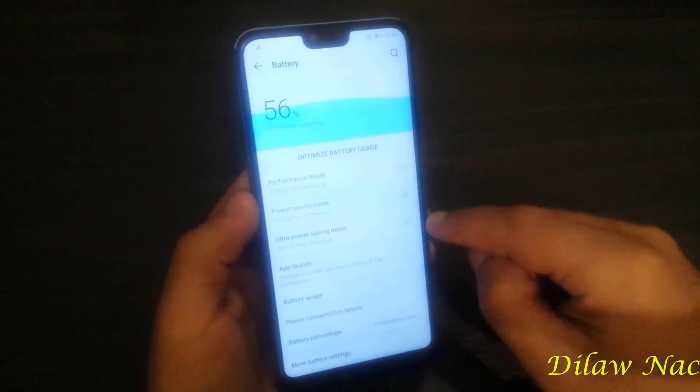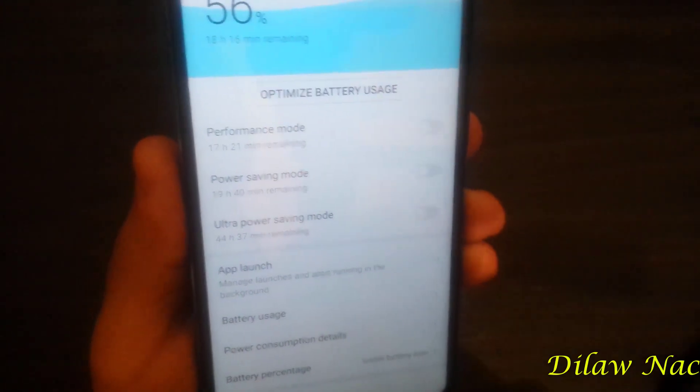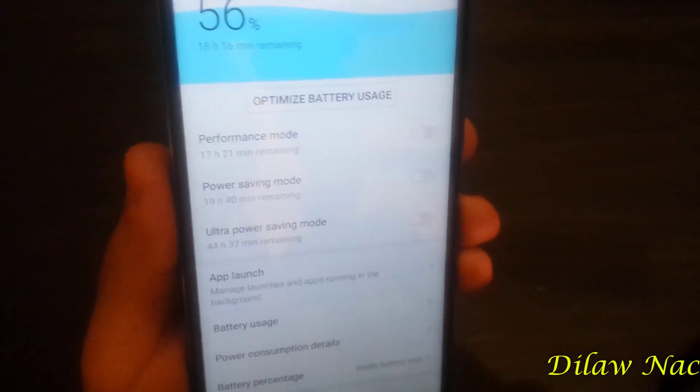In the battery settings, something new has been added — Performance mode, a feature previously found on computers and now available on the phone. As you can see, it uses more battery power, but it runs the system at maximum capacity, especially useful in gaming.